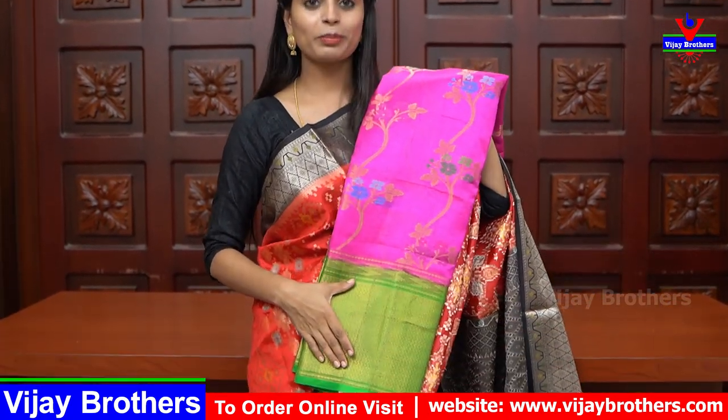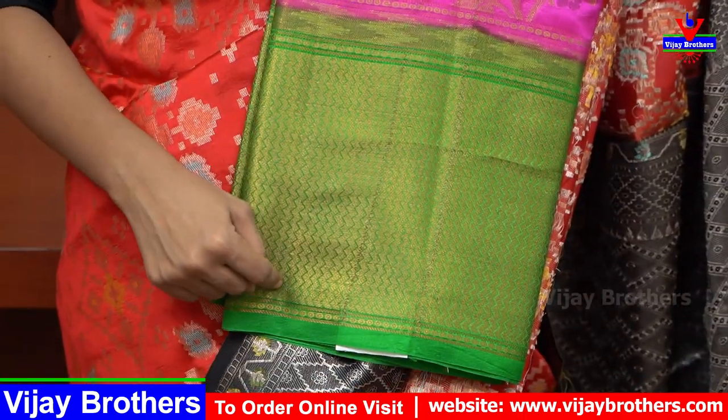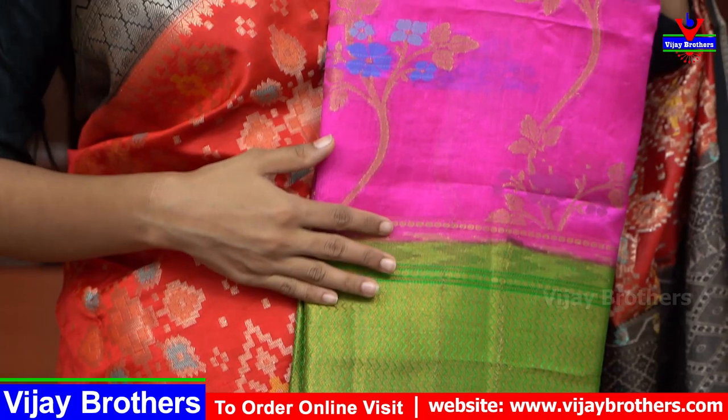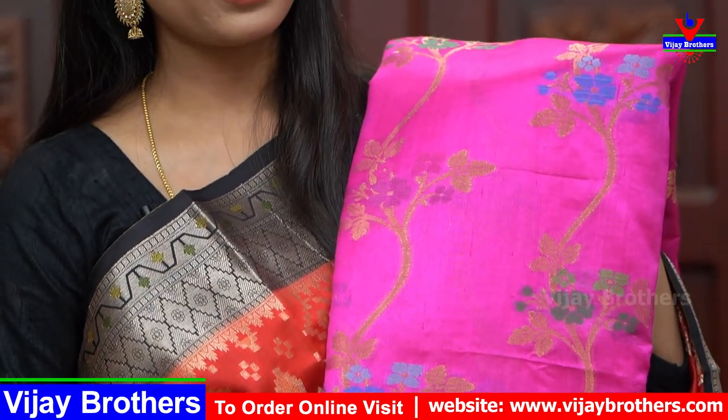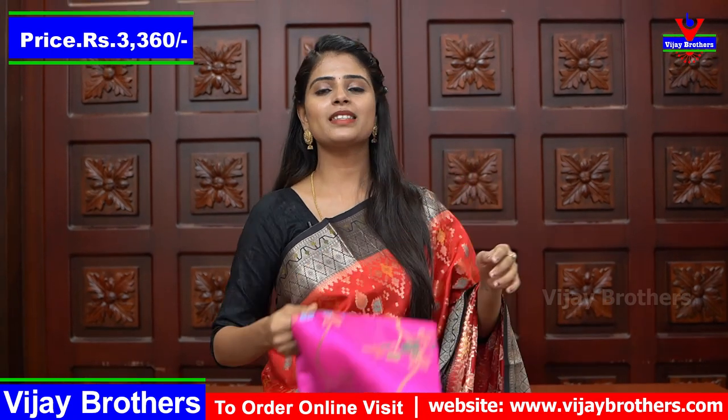The next shade is a brown, pink, and green combination. The border is a little bit different, but it is the same cloth with golden weaving in a zigzag pattern. It also has creepers and florals. The border color and blouse color are the same as the body. The same price is ₹3360.